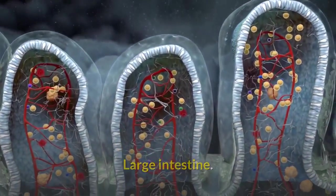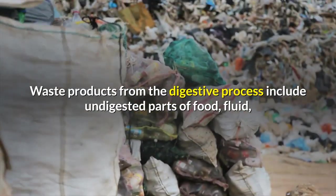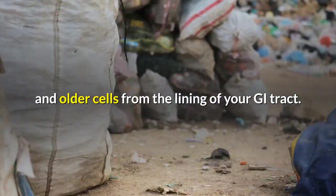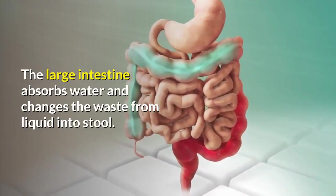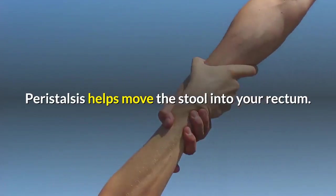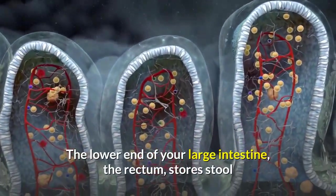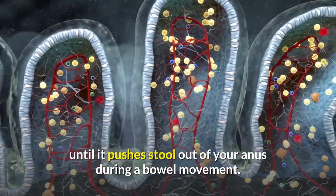Large intestine: waste products from the digestive process include undigested parts of food, fluid, and older cells from the lining of your GI tract. The large intestine absorbs water and changes the waste from liquid into stool. Peristalsis helps move the stool into your rectum — the lower end of your large intestine — which stores stool until it pushes stool out of your anus during a bowel movement.